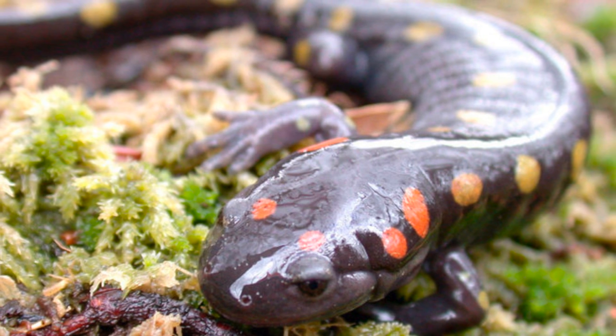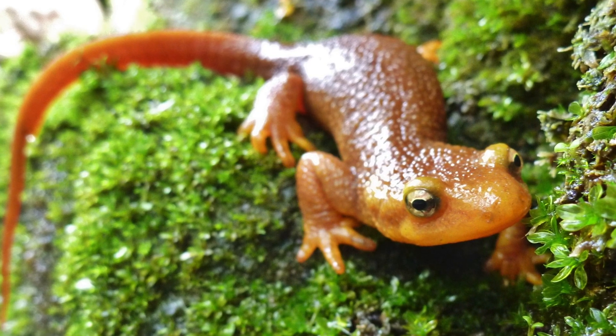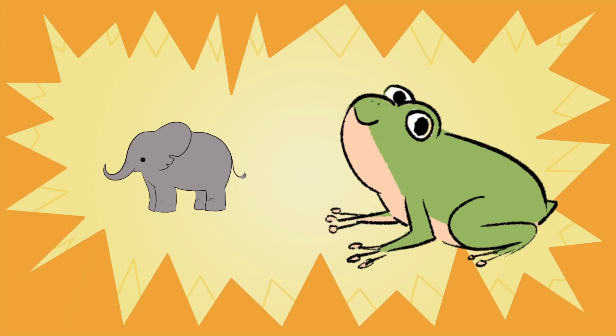A salamander is an amphibian. A newt is an amphibian. Which one of these is an amphibian? You guessed it, the frog.